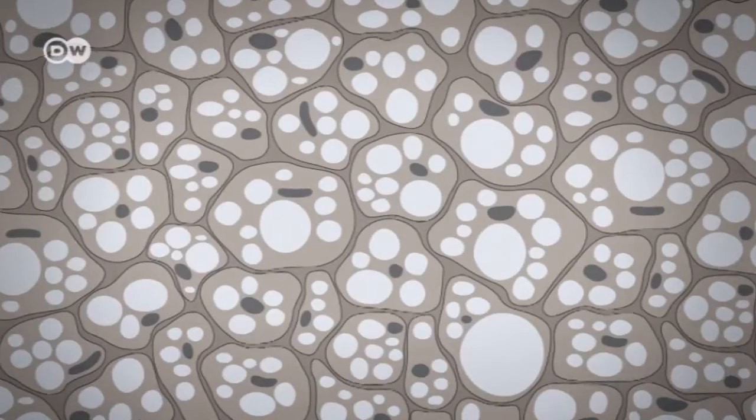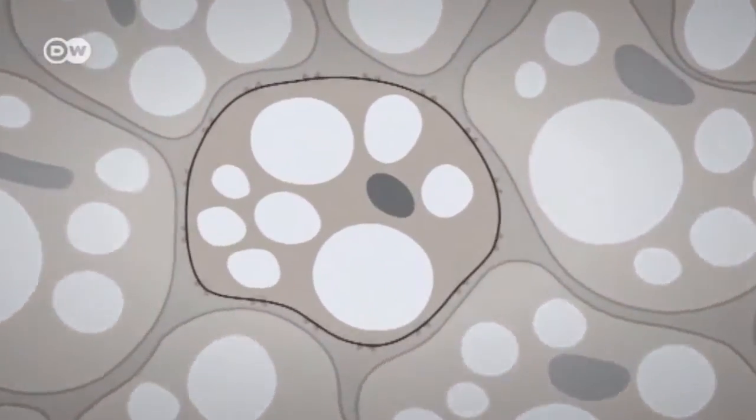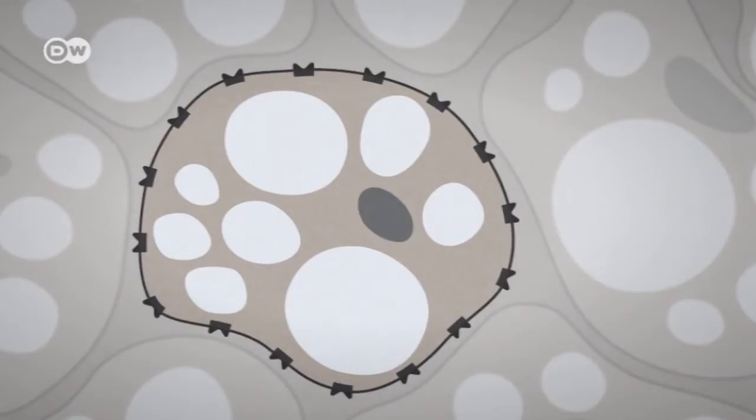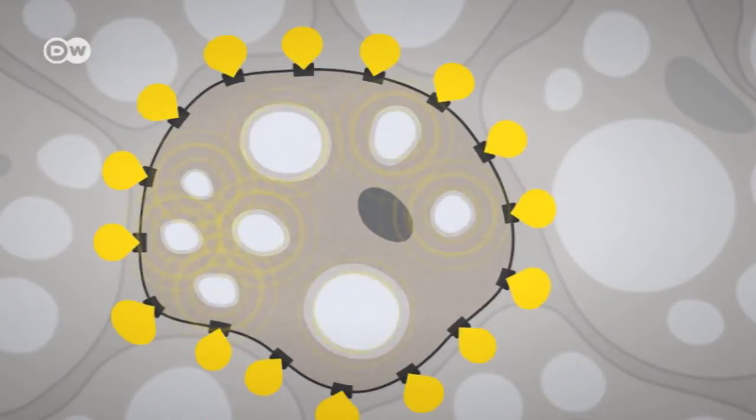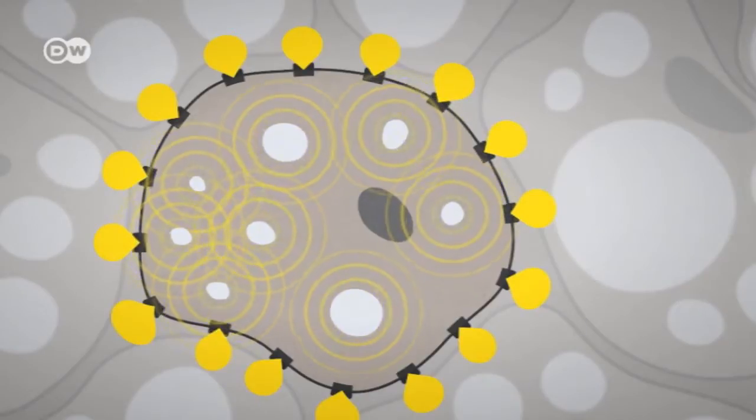The scientists in Bonn have now discovered the molecule in the body that activates the brown cells. The neuromodulator adenosine docks onto receptors in their membrane and stimulates them to begin burning fat.